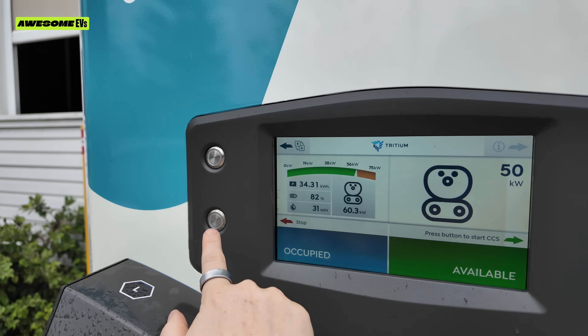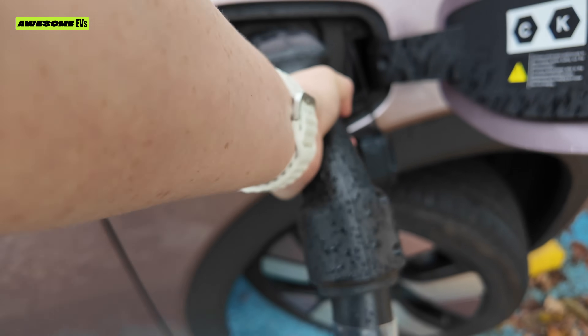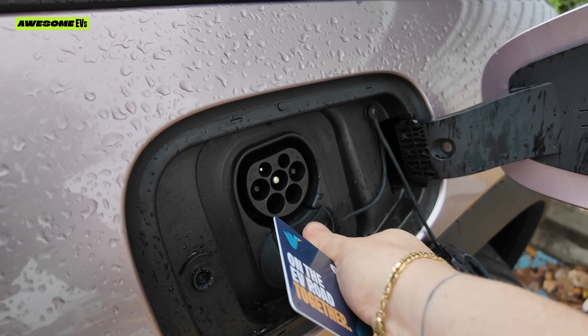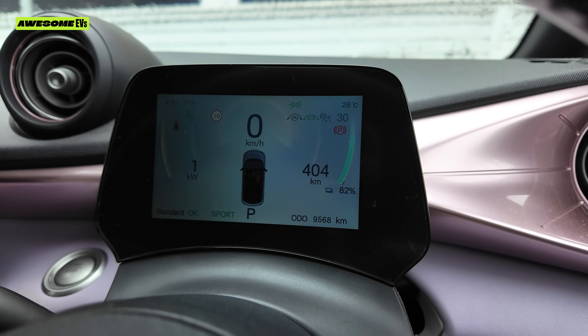I'm going to stop the charge now. Turn the plug and it says 'have a great day.' I've got 404 kilometers of range at 82% — I feel like that's plenty. I don't need to charge to full, but I'm going to plug it back in for this test since all the other charging stations around me are free and available, so I'm not taking up anyone's spot who desperately needs to charge.